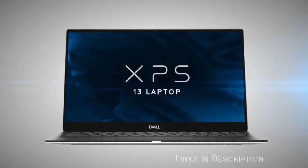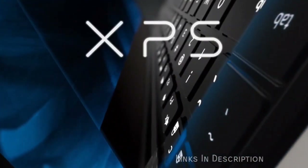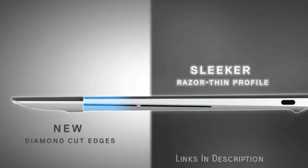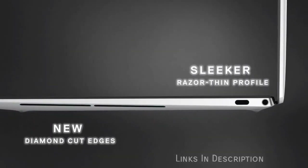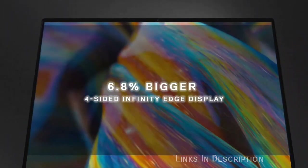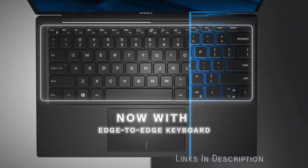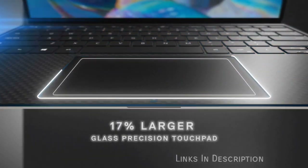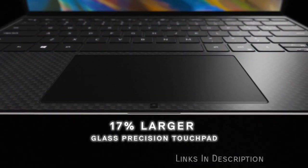The Dell XPS 13 2020 is a brilliant performer while remaining thin and light. There is also a wide range of customization options so you can really make the Dell XPS 13 fit your needs. The 2020 model refines the already brilliant design of the XPS 13, but it does come at a high cost — it is one of the most expensive laptops in the world right now. Buy this laptop for its gorgeous design, excellent battery life, and powerful performance. The disappointments are its speakers and its price.